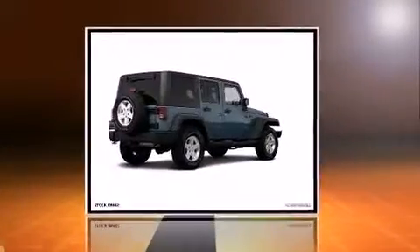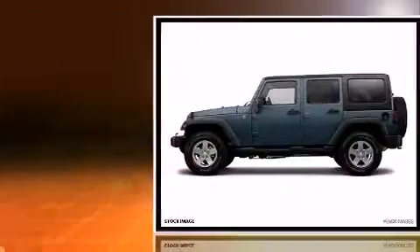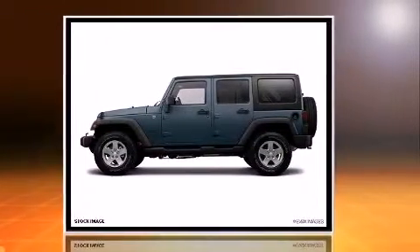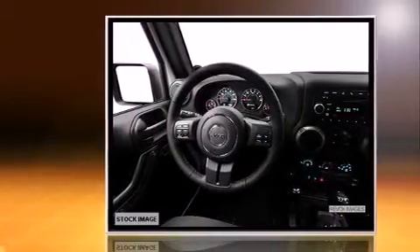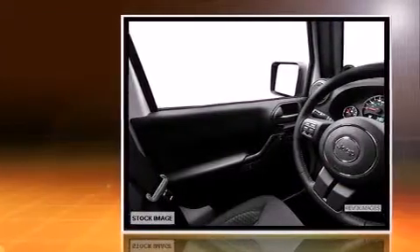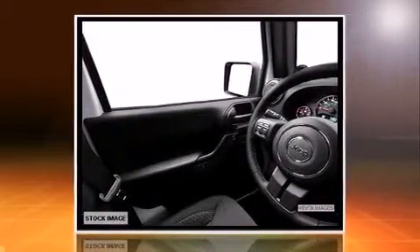Load your family into the 2014 Jeep Wrangler Unlimited. It features four-wheel drive capabilities, a durable automatic transmission, and a refined six-cylinder engine. It distinguishes itself from the competition with features such as a tachometer, variably intermittent wipers, front fog lights, and much more.